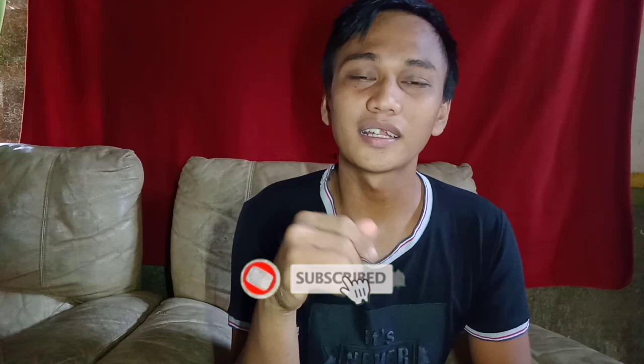Sana may natutunan ka at nakatulong ang vlogs na ito para makapag-umpisa ka sa pagvvlog mo. Don't forget to subscribe and hit the notification bell para lagi kang updated sa mga latest videos ko. Please like, comment, and share. This is Jefferson La Camera, over and out.